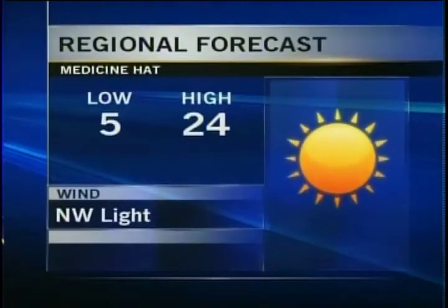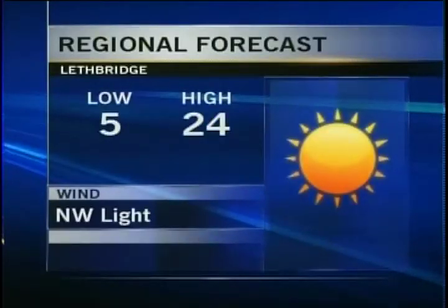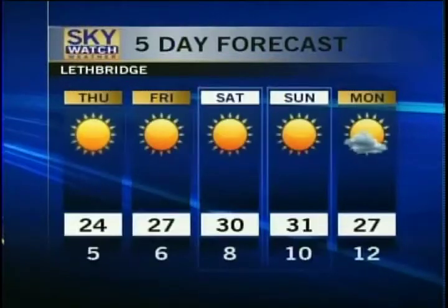Medicine Hat: mainly clear skies tonight, 5 degrees for a low, and 24 for a daytime high tomorrow with lots of sunshine, even with a northwest wind that will be light. And here in Lethbridge, we're looking at 5 degrees for a low tonight and 24 for a daytime high tomorrow. Expecting lots of sunshine, and still with that northwesterly flow, 24 is slightly below average — but as we get further towards the weekend, temperatures continue to climb.